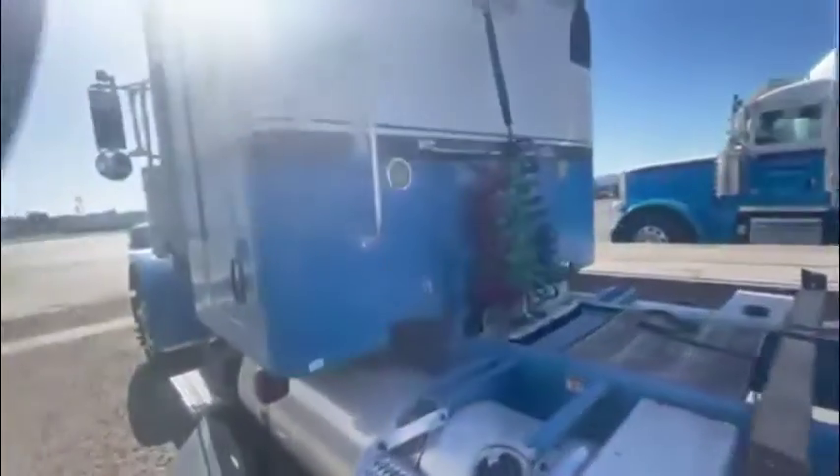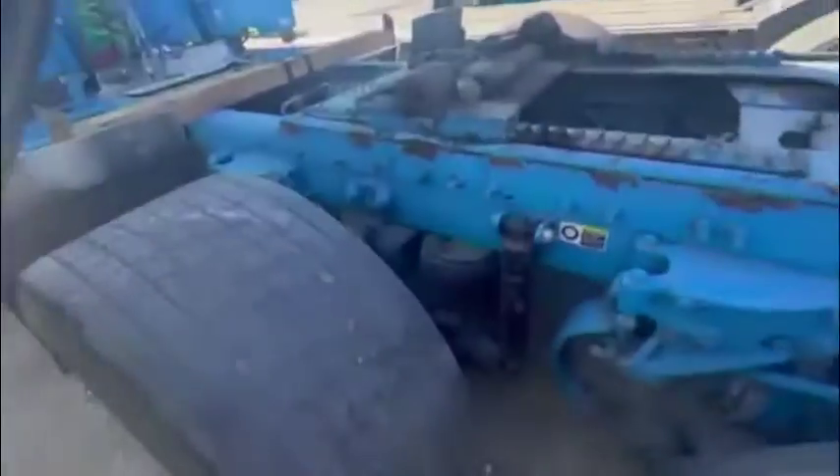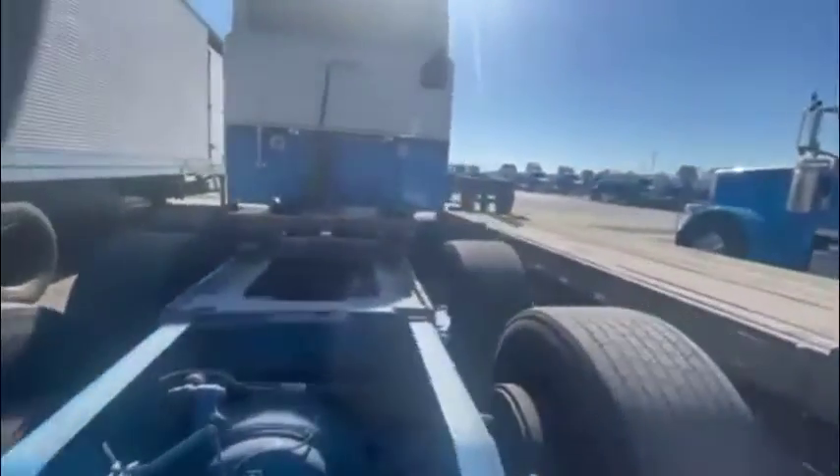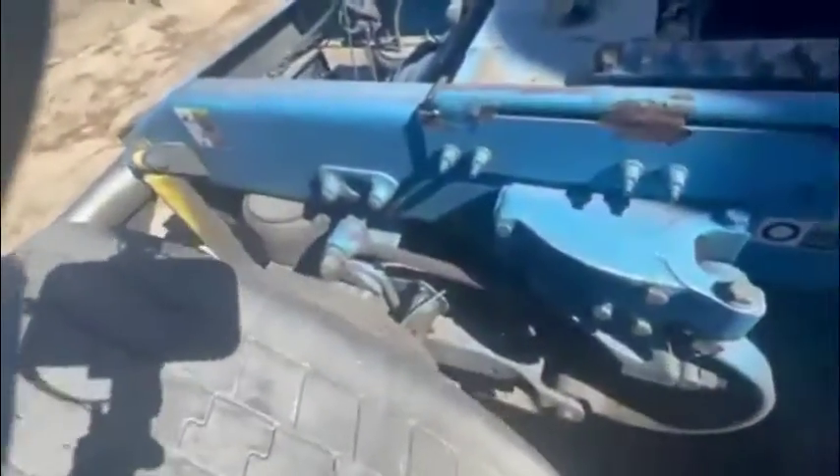No major dings or dents on the rear of the truck. Flex air ride. It is missing the fifth wheel, but that will be put on and it is usable and in working order.